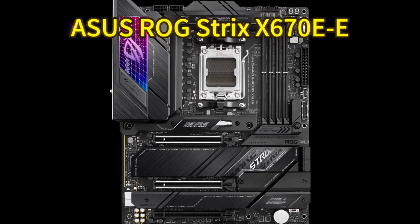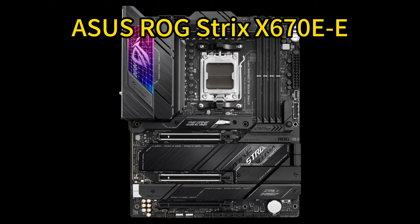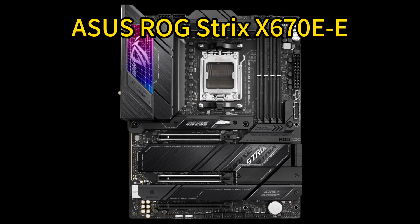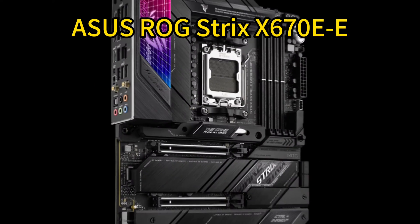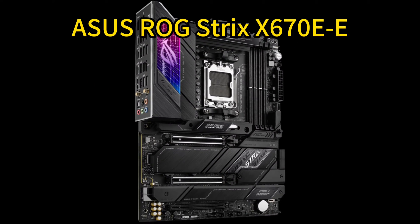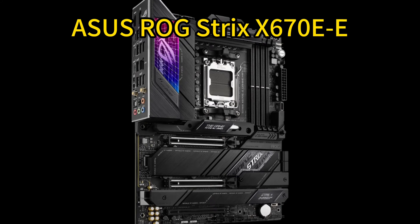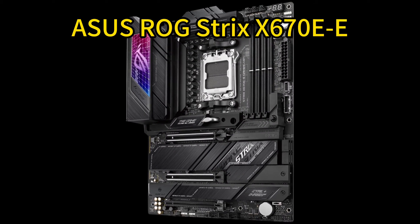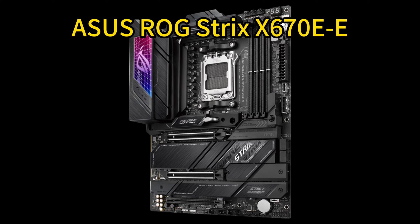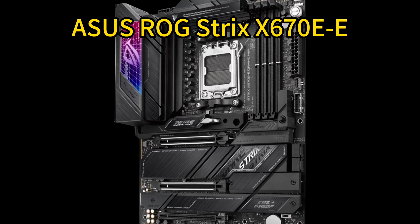Number 2: ASUS ROG Strix X670E ATX Gaming Motherboard. The ROG Strix X670E delivers top-tier overclocking and cooling for AMD's latest Ryzen 7000 series CPUs. It features an 18+2 teamed power solution, PCIe 5.0 support across 2x16 slots and 3 M.2 drives, plus exclusive ROG tools like AI Cooling 2 for automated thermal optimization.